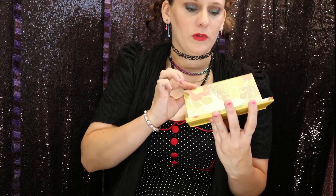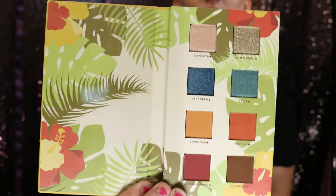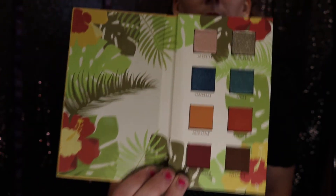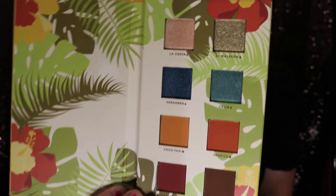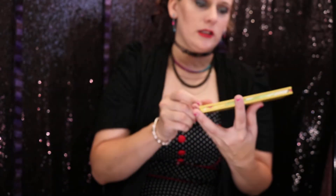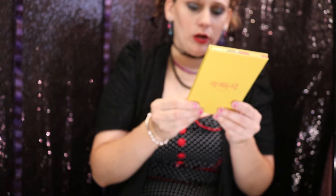And then last but not least, we have the palette for this month. Most months come with a palette. This is very pretty — look at that. That's awesome. And this is from Alomar Cosmetics.